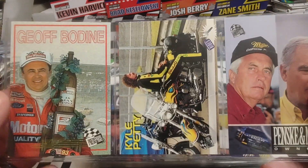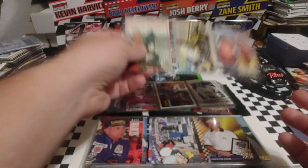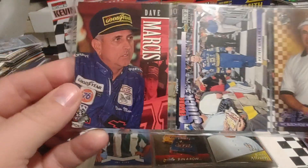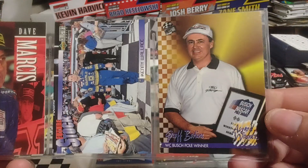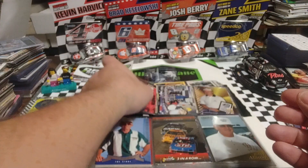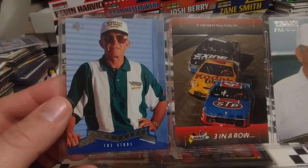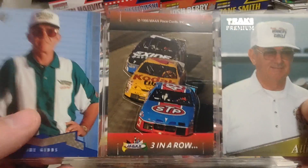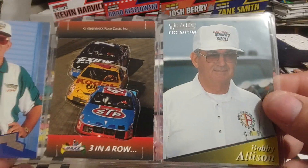And a Racing Heroes of Marvin Pinch — that is a base set from 95 Press Pass. Jeff Bodine, Kyle Petty, and Roger Penske, Don Miller. Dave Marcus is next. Kenny Wallace and Jeff Bodine — award winners, Bush Pole winner. Joe Gibbs. And this is an insert from 95 Max; can't remember exactly what series. And Bobby Allison.